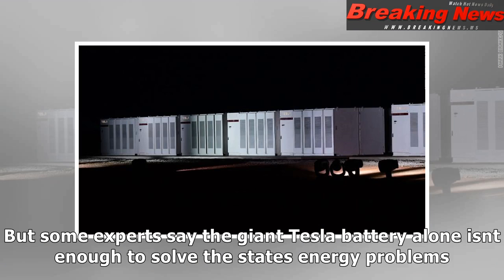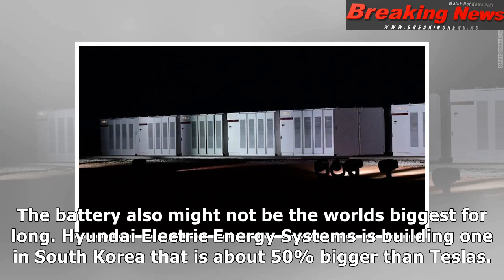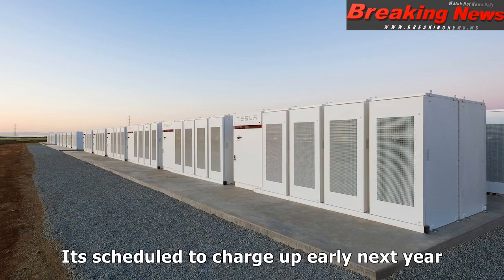But some experts say the giant Tesla battery alone isn't enough to solve the state's energy problems. The battery also might not be the world's biggest for long — Highwind Electric Energy Systems is building one in South Korea that is about 50% bigger than Tesla's, scheduled to come online early next year.